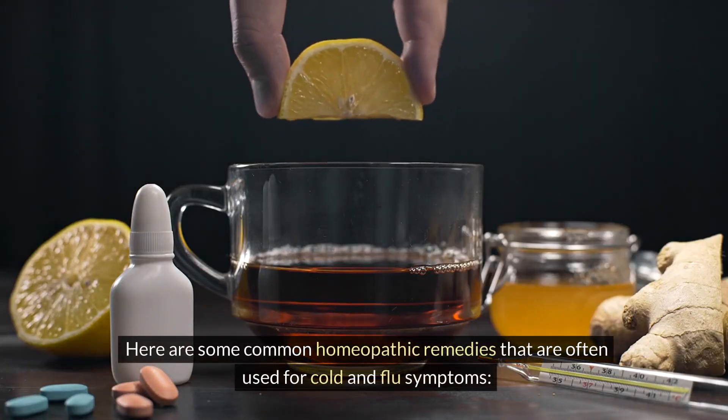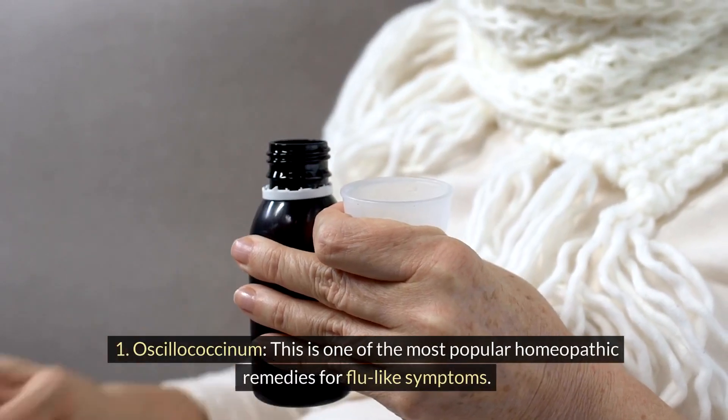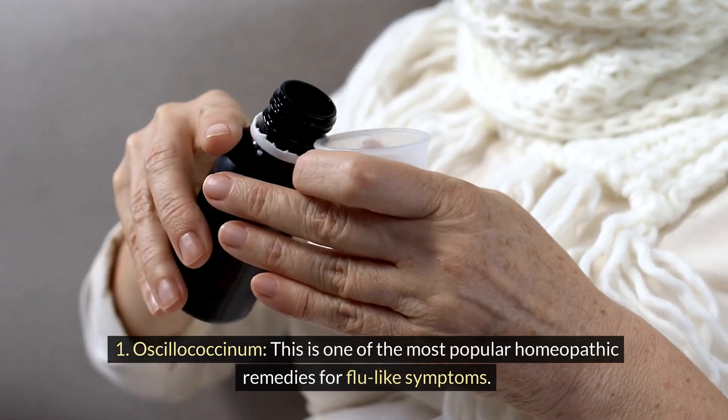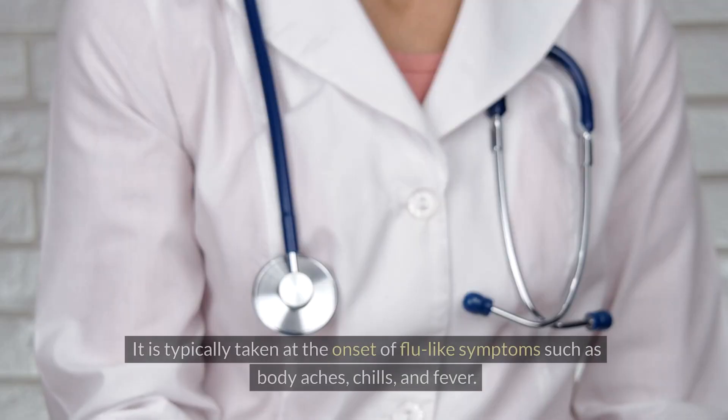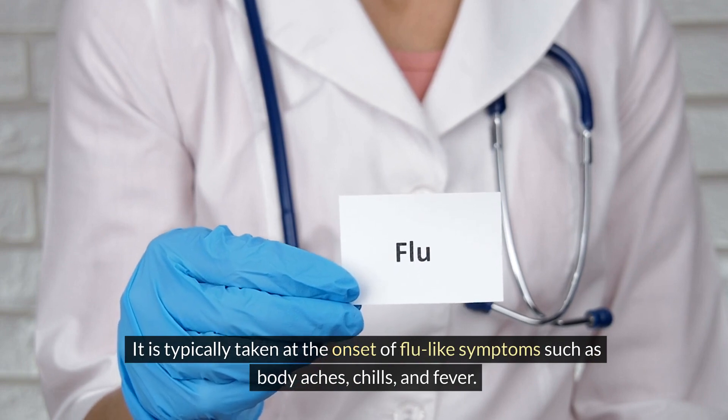Here are some common homeopathic remedies that are often used for cold and flu symptoms. Oscillococcinum: this is one of the most popular homeopathic remedies for flu-like symptoms. It is typically taken at the onset of flu-like symptoms such as body aches, chills, and fever.